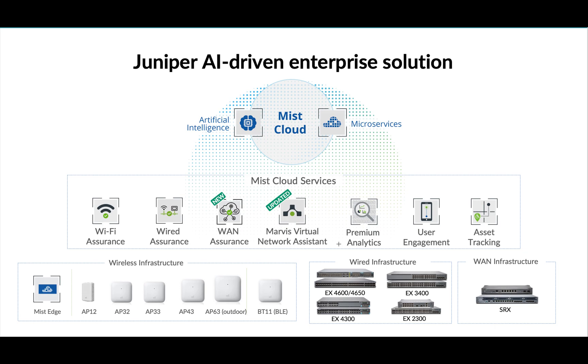AP63, AP43, and AP33 all have 16 antennas for VLE, whereas AP32 doesn't — it has one omni radio. BT11 is specifically a box for Bluetooth location services; it doesn't have a Wi-Fi radio. It only has the Bluetooth 16-antenna array for VLE. Wherever you want to deploy just location services, you go with this device.